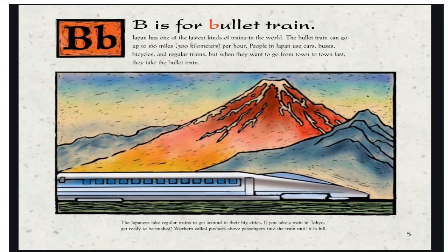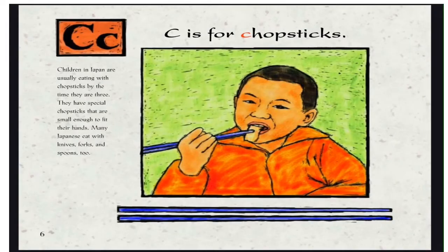If you take a train in Tokyo, get ready to be pushed. Workers called pushers shove passengers into the train until it's full. C is for Chopsticks. Children in Japan are usually eating with chopsticks by the time they are three. They have special chopsticks that are small enough to fit their hands. Many Japanese eat with knives, forks, and spoons too.